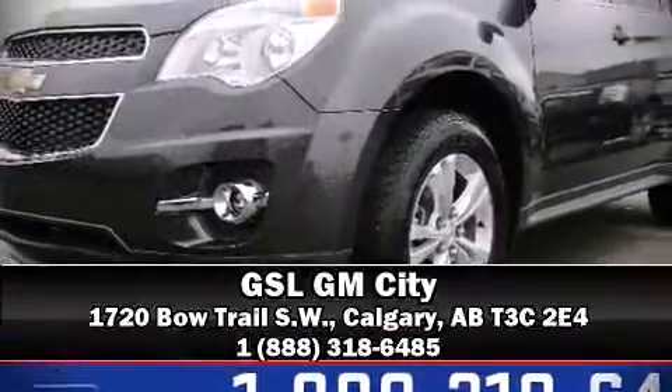Atop the road surface, no matter how challenging the driving conditions. Stop by our dealership or give us a call for more information.